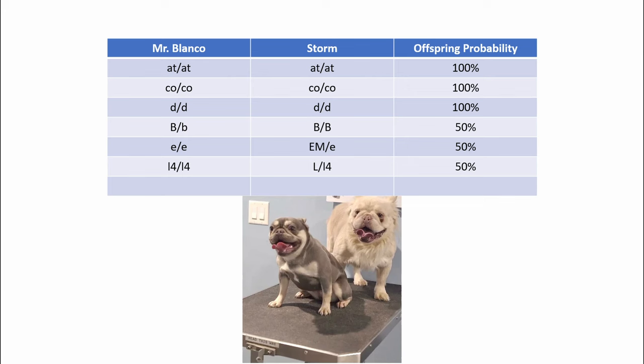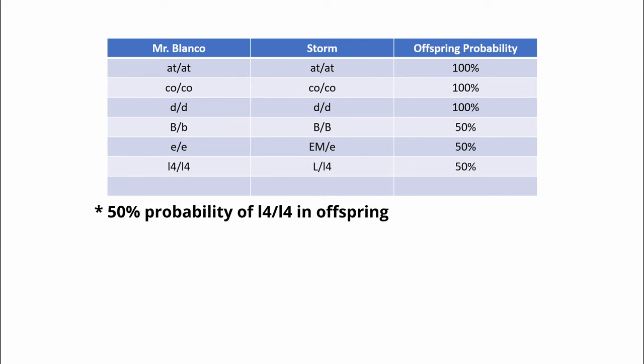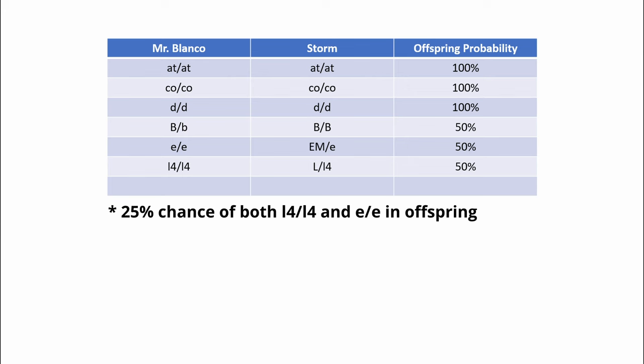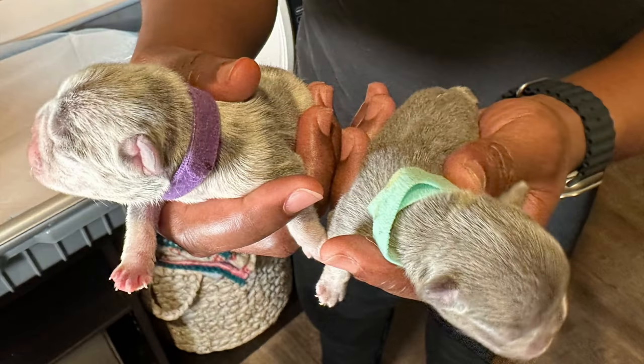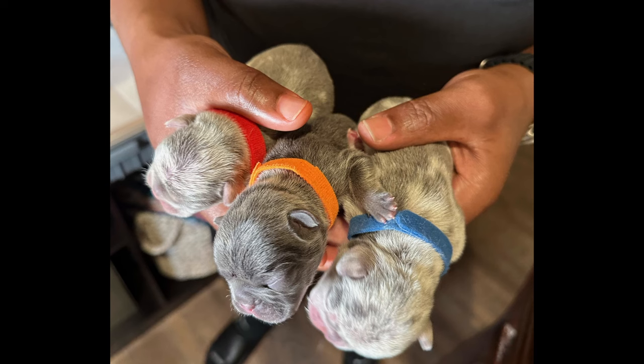The same math can be used for calculating the probability of an offspring being a visual fluffy: Mr. Blanco carries two copies of fluffy and Storm has one copy, giving each puppy a 50% chance to be a visual fluffy. The math gets more complicated and the probabilities get lower as you start stacking these characteristics together. For example, the probability that an offspring would be both a visual fluffy and a visual cream would be 25%. As you combine more phenotypes, the odds become lower and lower. If you wanted to guarantee certain visual characteristics of your offspring, you would simply need to ensure both parents carry two copies of that particular phenotype.